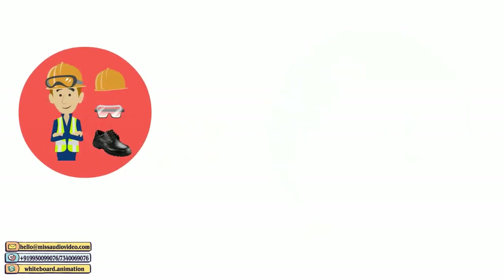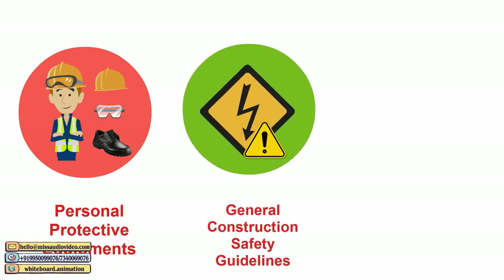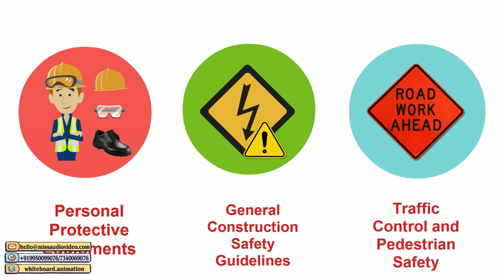This video elaborates PPE for everyone at the construction site, including workers and officials, general construction safety guidelines, and traffic control and pedestrian safety near road construction sites.